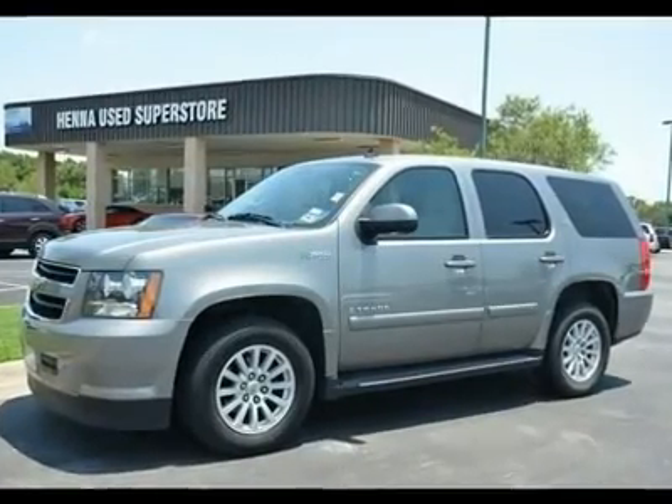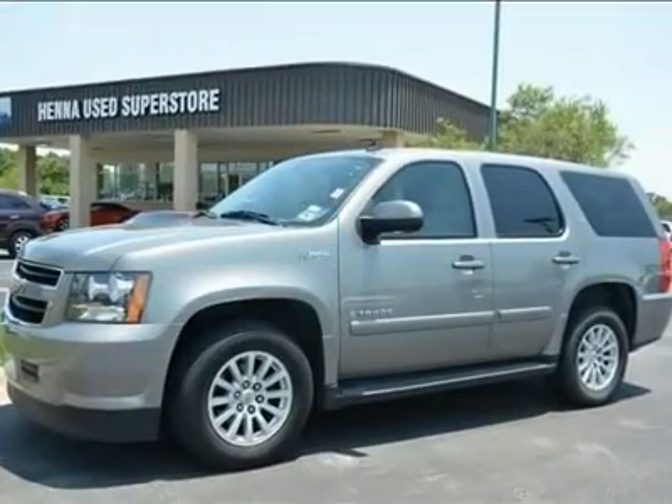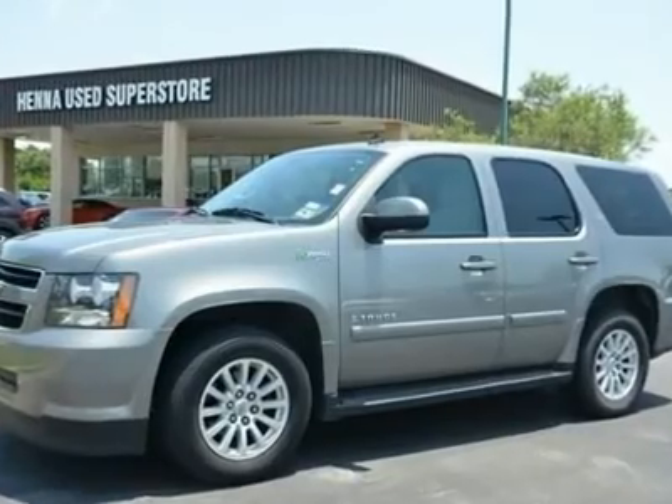Vortec 6.0L V8 SFI LIVC Hybrid. Save the planet.